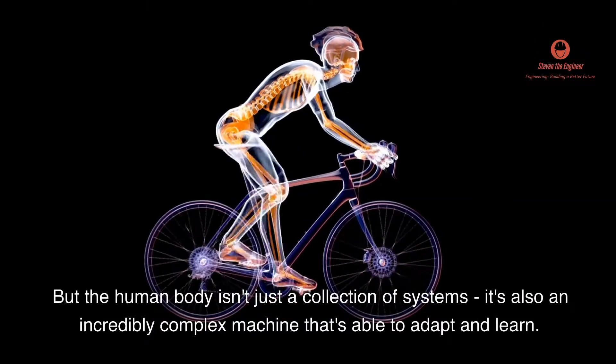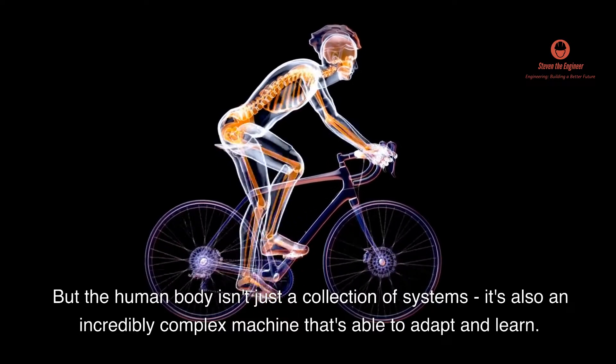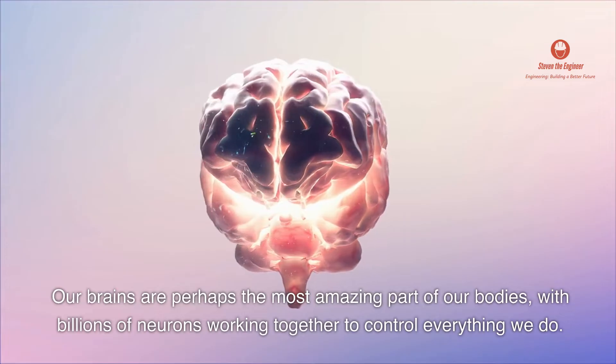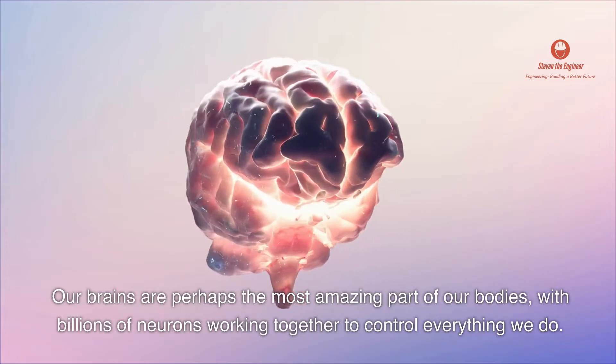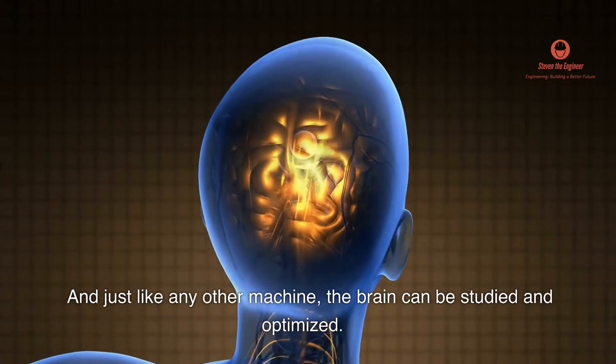But the human body isn't just a collection of systems — it's also an incredibly complex machine that's able to adapt and learn. Our brains are perhaps the most amazing part of our bodies, with billions of neurons working together to control everything we do. And just like any other machine, the brain can be studied and optimized.